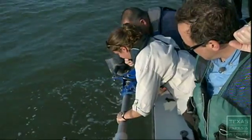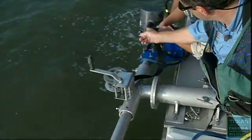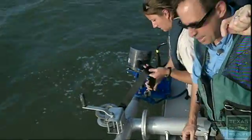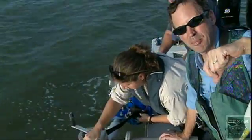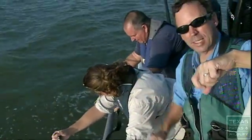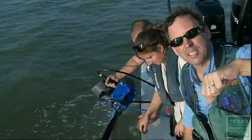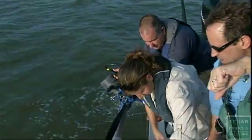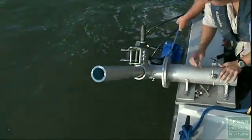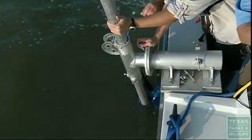This is the Biosonics DTX Digital Scientific Echo Sounder. The transducers are here — one pointing to the bottom and one pointing sideways. The bottom one gives us information on the depth and character of the bottom habitat, while the one pointing sideways gives us information on the abundance of fish over those habitats. Together we're collecting data on fish abundance and bottom habitat simultaneously, which is pretty state of the art.